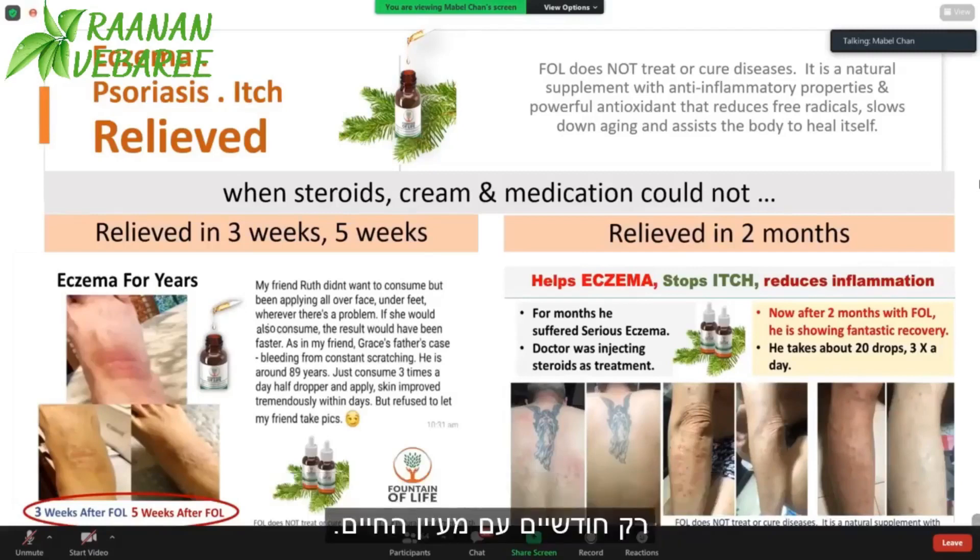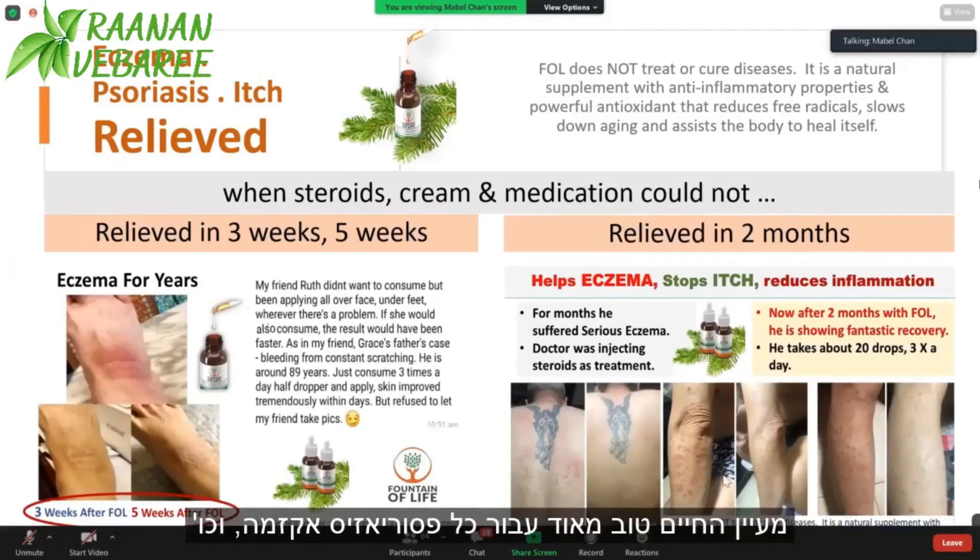Just two months with Fountain of Life, it's all relief. See the before and after picture. So Fountain of Life is very good for itch, psoriasis, eczema, etc.